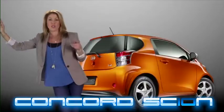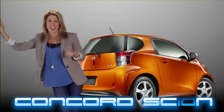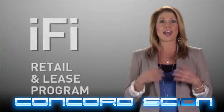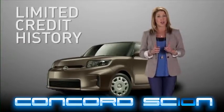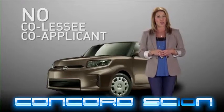Have a limited credit history? You may think buying or leasing a new Scion isn't possible. Well, think again. Through participating Scion dealers, Scion Solutions, powered by Toyota Financial Services, has a helpful program we call the iFi Retail and Lease Program. iFi allows customers with a limited credit history to finance or lease a new Scion without a co-applicant or co-lessee.